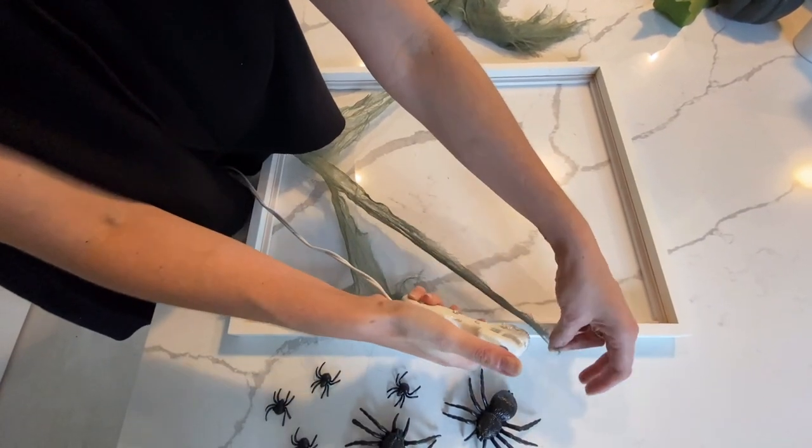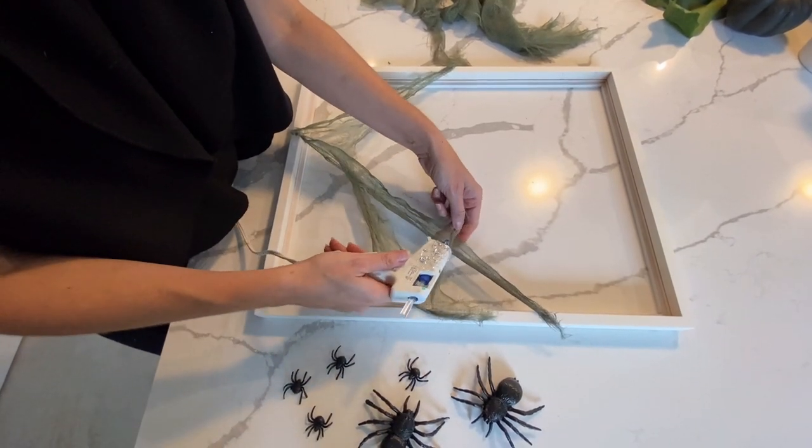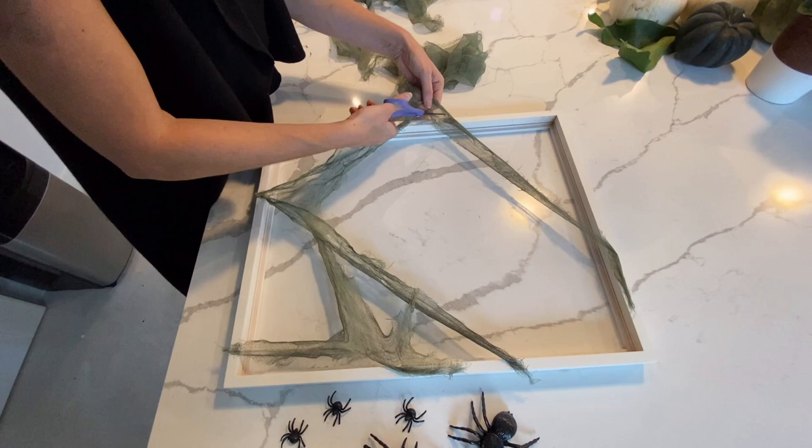Just stretch the fabric until you see a shape that you like, then glue it down. Don't worry about the edges because you can always just cut them right off afterwards.